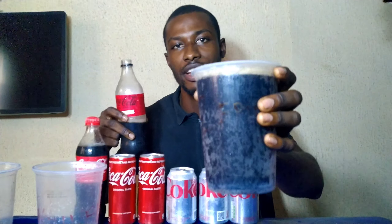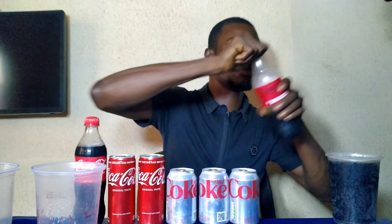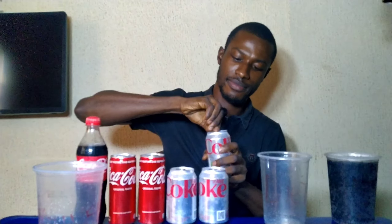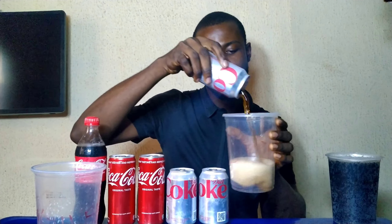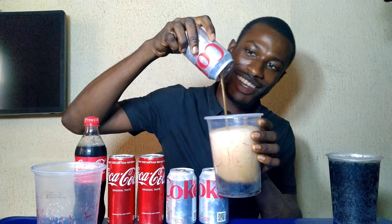Okay, we have the little of zero Coca-Cola done. Now let's go for the diet. Okay, the diet is also foamy.